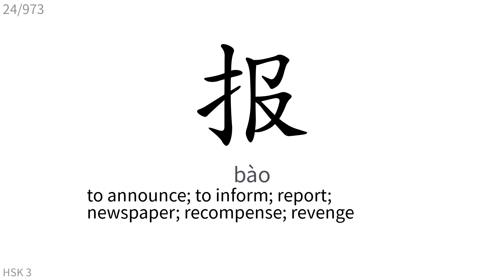报: To announce, to inform, report, newspaper, recompense, revenge.